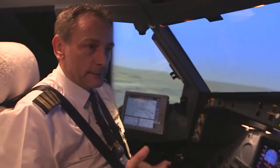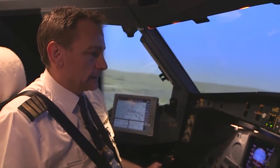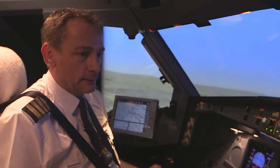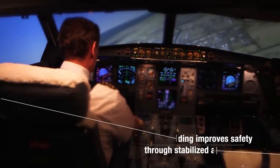Smart Landing gives us an extra level of awareness that we didn't have before. It's an extra set of eyes watching what we do and increases safety tremendously, particularly in the areas of altitude and speed.